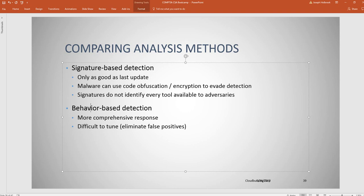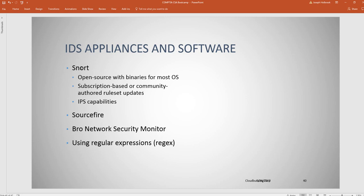Snort is a widely used IPS and IDS tool. Sourcefire and Bro are also well-known options. You can also script detection using regular expressions — if this happens, do this. Regarding DOD 8570 and 8140: the U.S. government, specifically the DOD, requires that anyone with privileged access obtain a security certification, or a server-based cert like Server Plus or Linux, depending on their role.